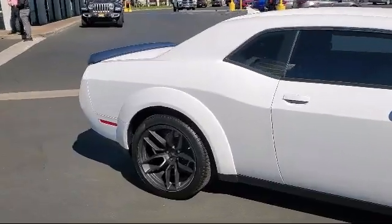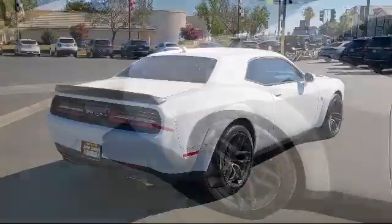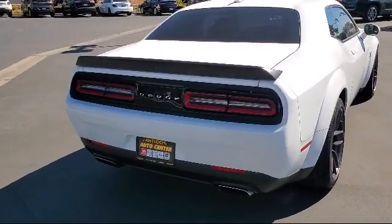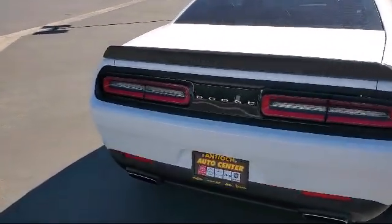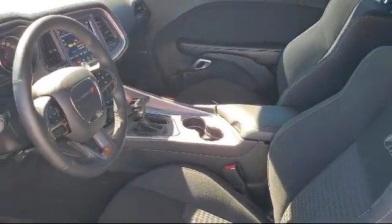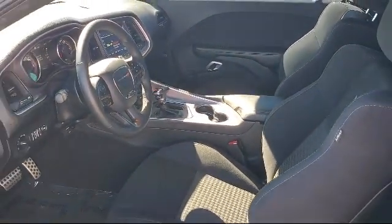A 6.4 liter V8 SRT Hemi MDS engine, and has less than 15,000 miles on the odometer. At Antioch Chrysler Jeep Dodge Ram, we take pride in bringing you innovation and convenience with our 17 acres of like-new pre-owned vehicles.